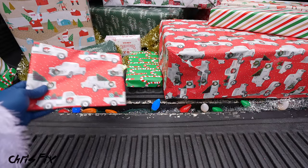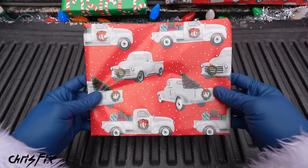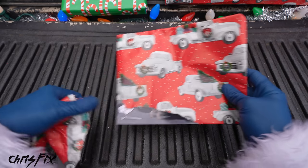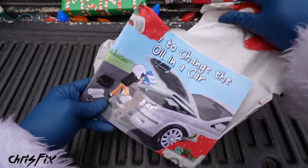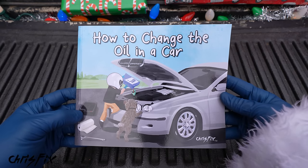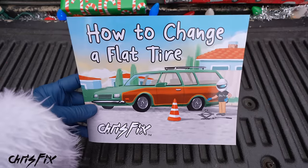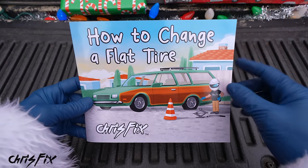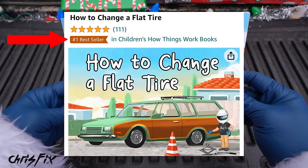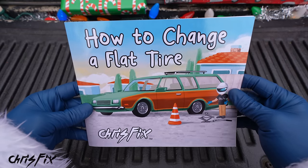Now real quick, before we open up all the main gifts, I've been working on something super special I know the kids are going to love. How to change the oil in a car, by me. This is actually the second children's book I've ever published. The last book, How to Change a Flat Tire, became the number one seller in children's books and the number one new release on Amazon last year because of the support from the car community.